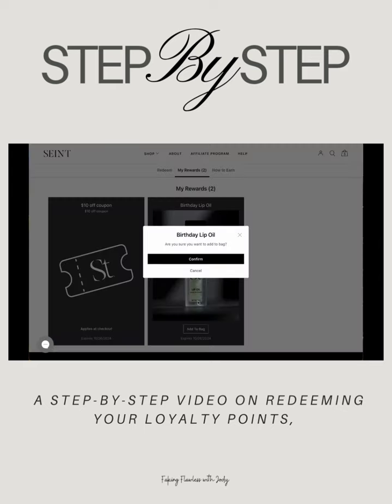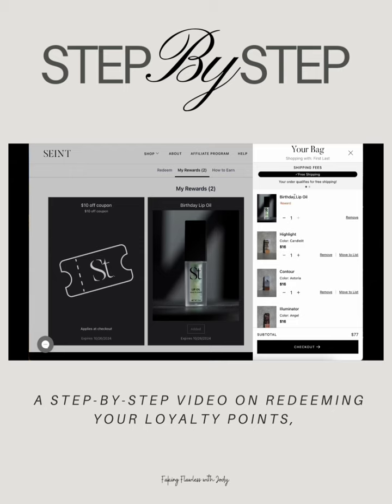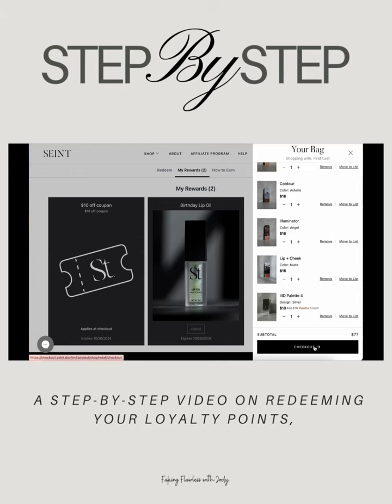I'm going to click add to bag and then it's going to confirm if I really want to add it to my bag. And yes, I do. When I click into my cart, I'm going to be able to see the loyalty shop item — the birthday lip oil is already added.